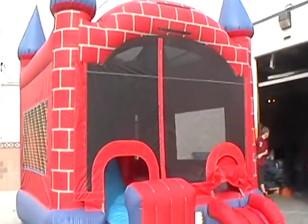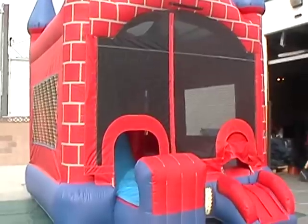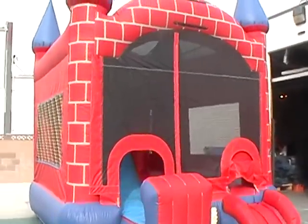Welcome to Jump-A-Rama. This is our red and blue 5-in-1 Castle Combo.